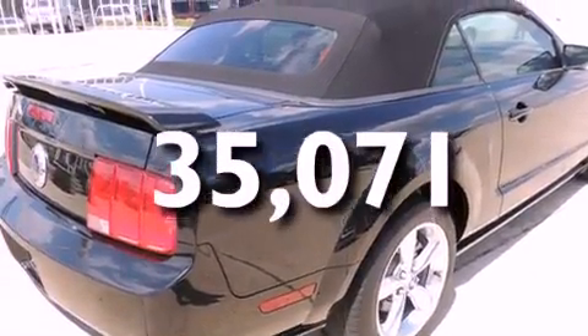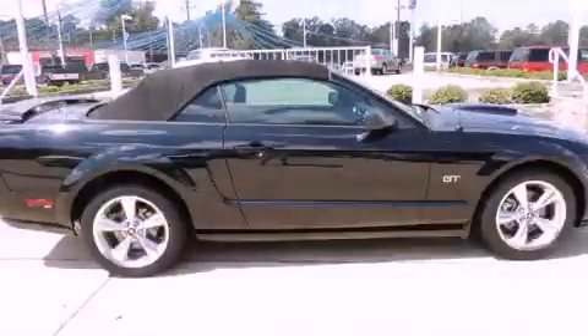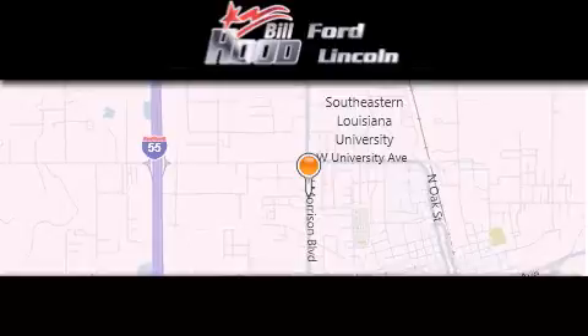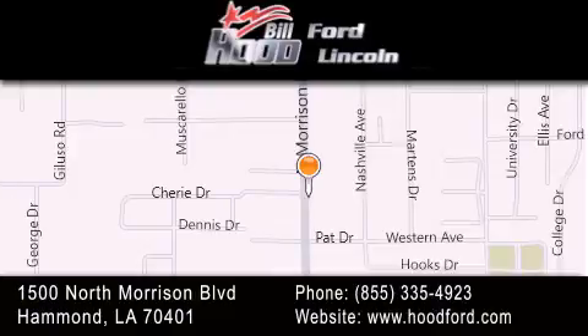We invite you to contact us today to learn more about this vehicle. Bill Hood Ford is dedicated to doing everything possible to ensure that the experience you have selecting your next vehicle is as pleasant as possible. We're located at 1500 North Morrison Boulevard in Hammond.